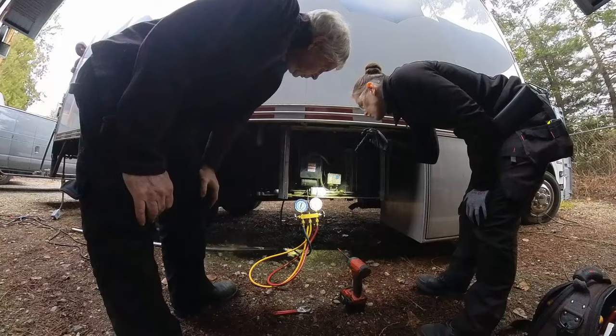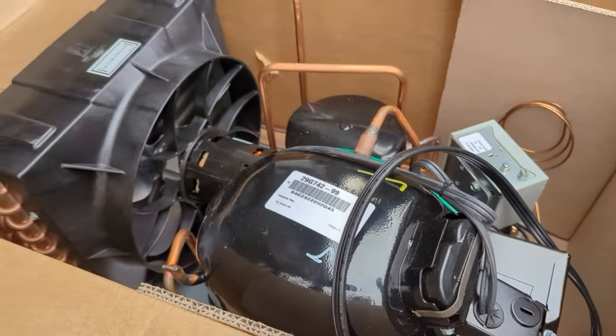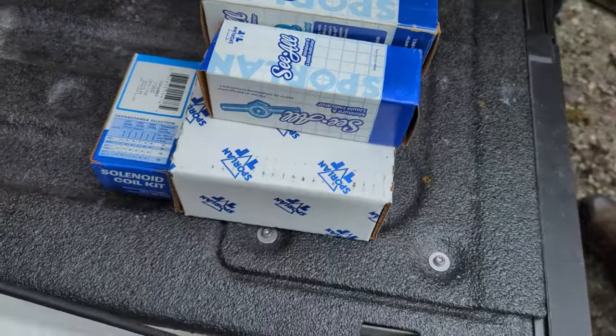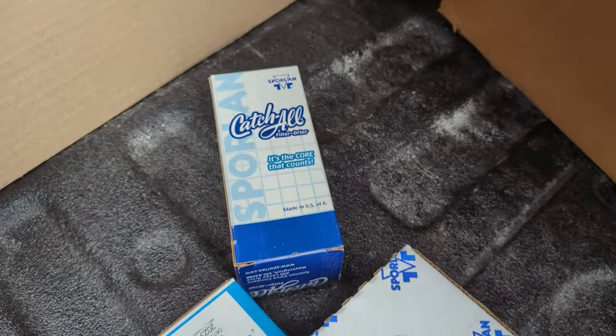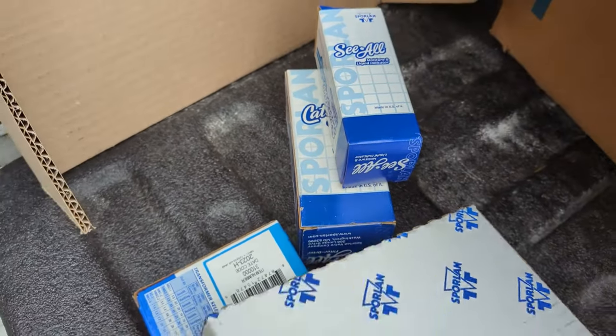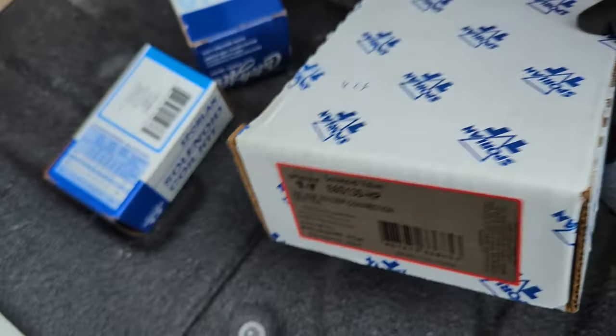Just going to stare at it for a second. Here's our new baby inside the box — so shiny and beautiful. Just going to double check that it's going to fit in that spot, but it does for sure. These are all the components that we've bought extra: there's our filter dryer, our sight glass, a solenoid valve, and a solenoid coil.